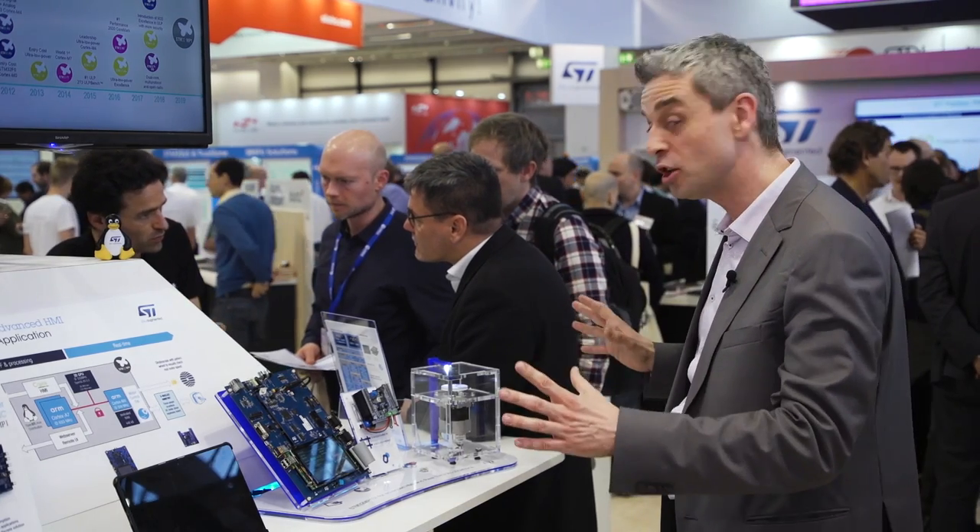Our demo is showing the combined demo of two worlds. And if you want to know more, you can browse st.com/STM32MP1. Thanks for watching.